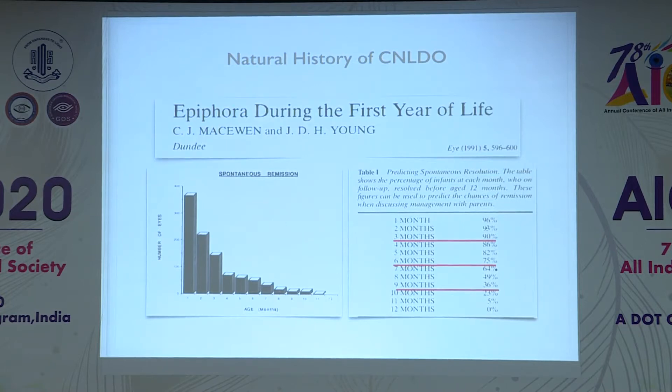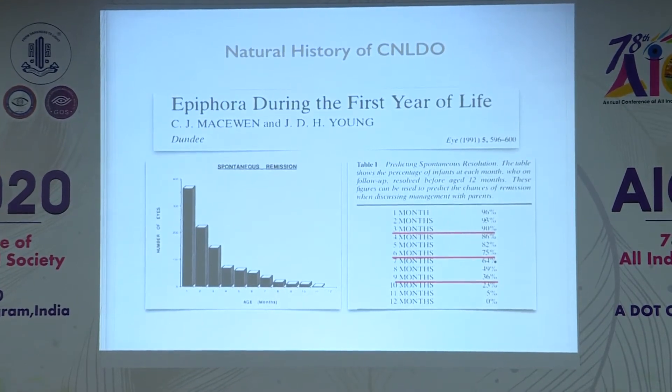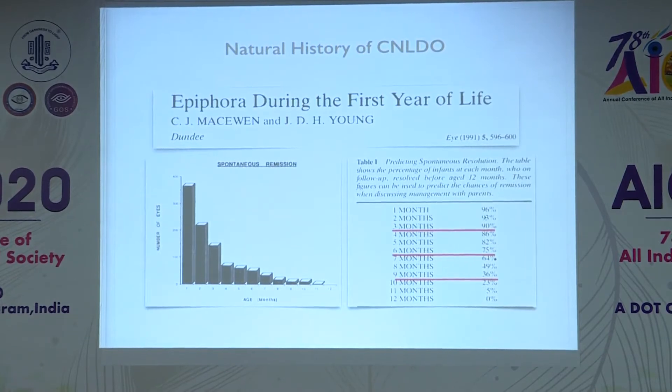This is a landmark paper published in 1991 which predicted, at a particular age, how many children will resolve by one year of age. If a child presents at around three months, there is a 90 percent chance symptoms will resolve by one year. This probability keeps decreasing with age, and beyond one year the chances of resolution are near zero.